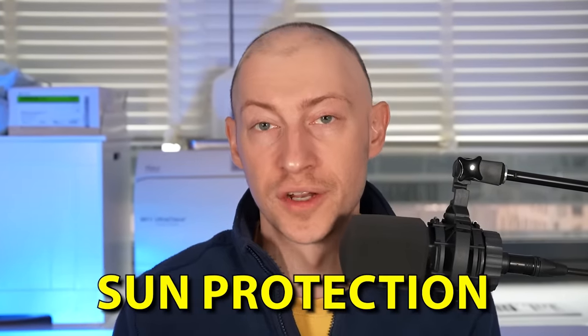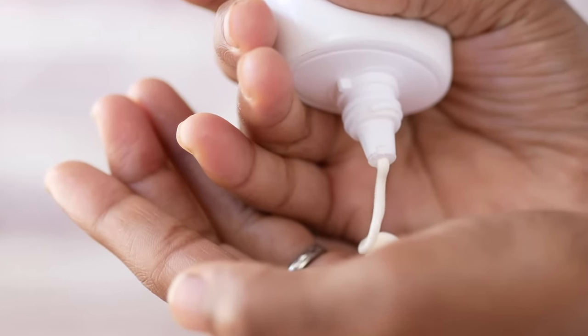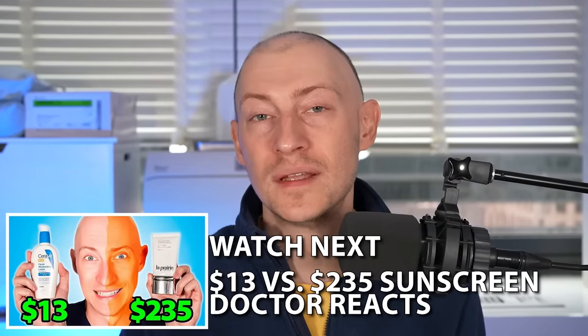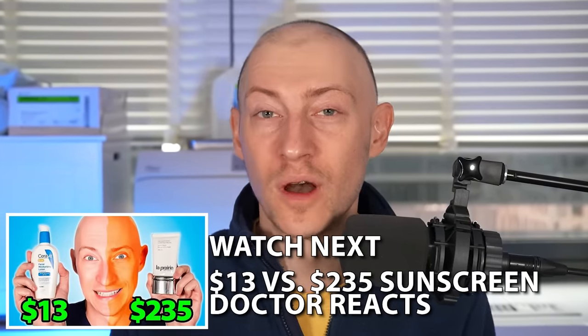One of the most important things to remember is sun protection. Whether you use prescription-strength retinoic acid or over-the-counter retinol, you need to wear sunscreen — retinoids increase sun sensitivity by a lot. Do you use retinol or retinoic acid? Which do you prefer? Let us know in the comments below, and let us know which other skincare ingredients you'd like us to review.